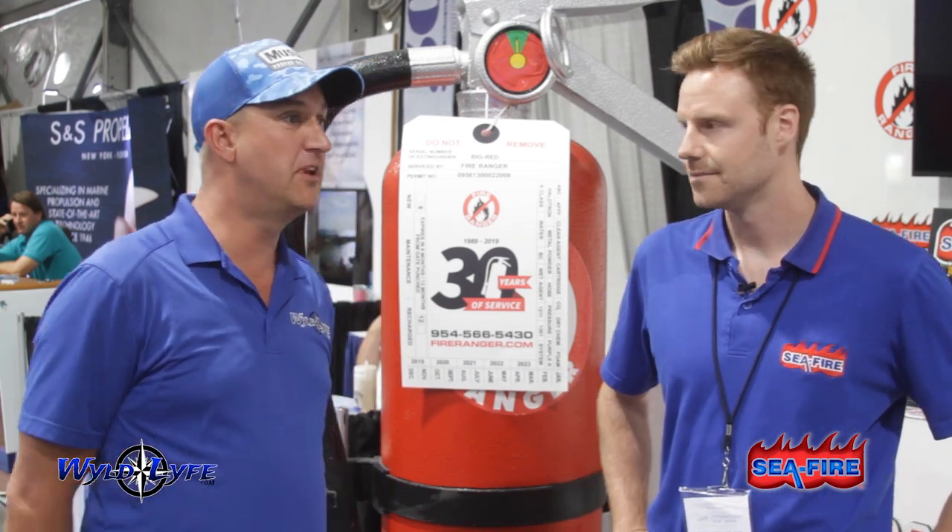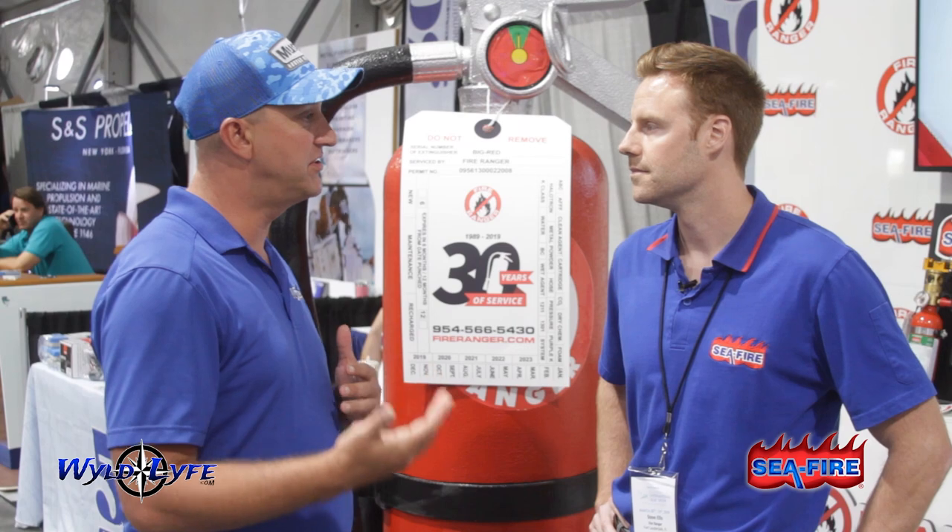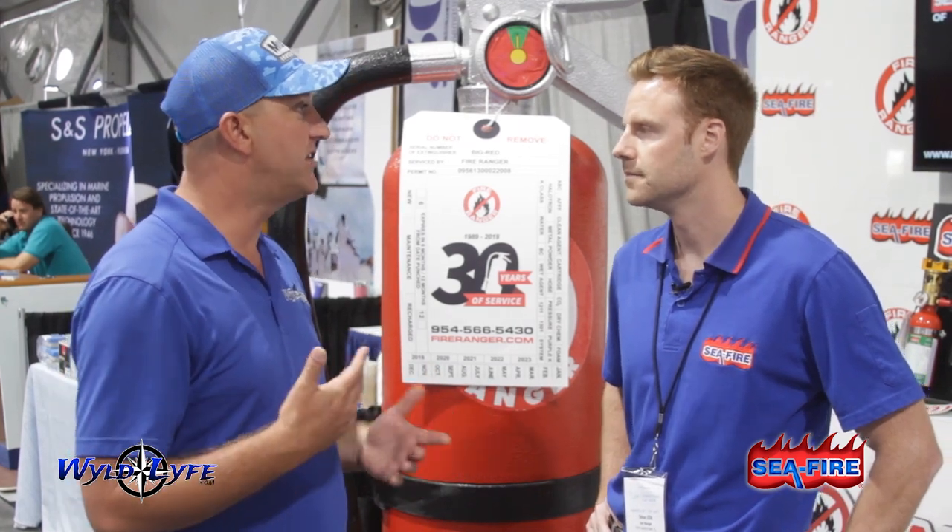So for you boaters out there, when you are equipping your boat with fire suppression systems, it's always good to keep in mind that you want to have an eco-friendly system in place so that you don't have to worry about polluting the waters and the environment that we enjoy each and every day. So Steve, tell me a little bit about the products themselves, and if somebody wanted to do an installation, how would they go about getting in touch with you and what's that process?